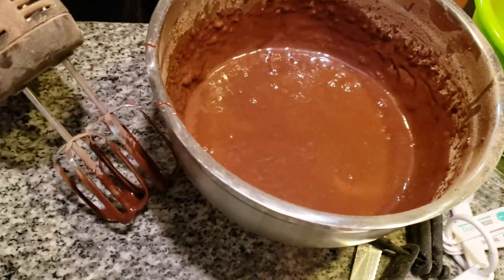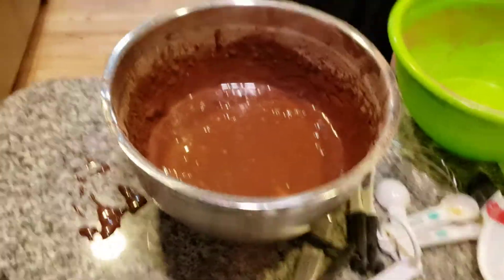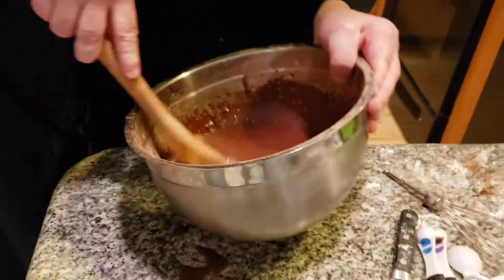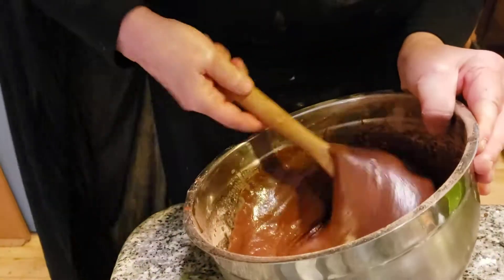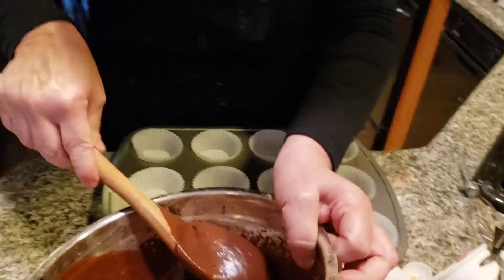Beautiful, beautiful chocolate — oh, I love chocolate. Halloween has a thing about chocolate, oh yes. Now I'm mixing everything together, folding it. The next thing I want to do is fill up these cupcake liners.